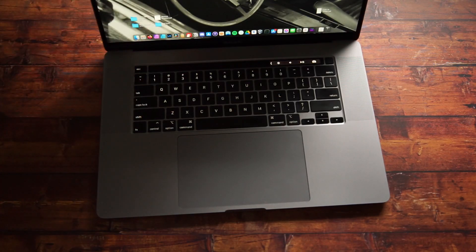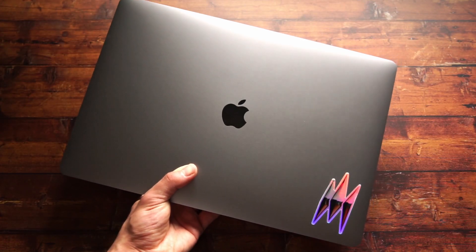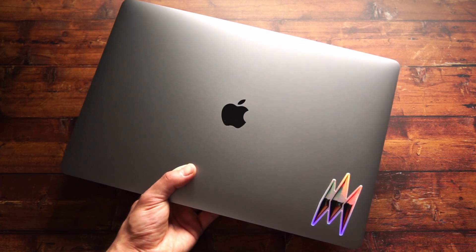Hey everyone, today I want to make a video on a sort of neglected group of Apple users — people who have a Touch Bar Mac. I have a 2019 16-inch MacBook Pro and I'm not planning on upgrading to Apple Silicon anytime soon. It's a great laptop that works for me. I made a whole video on why I'm keeping my Intel Mac — I'll leave a link if you're interested.